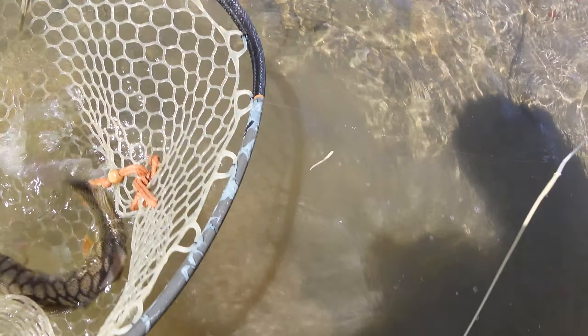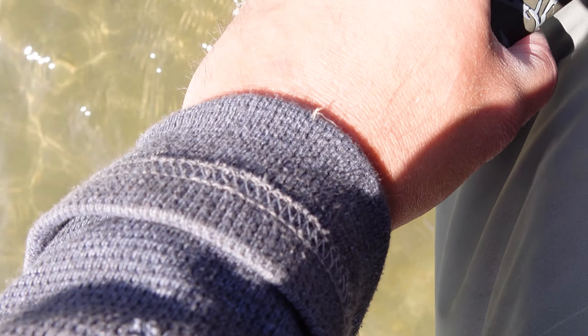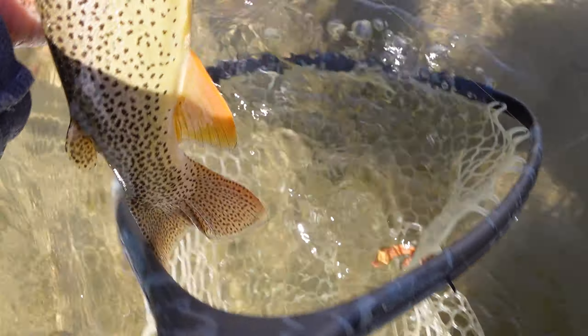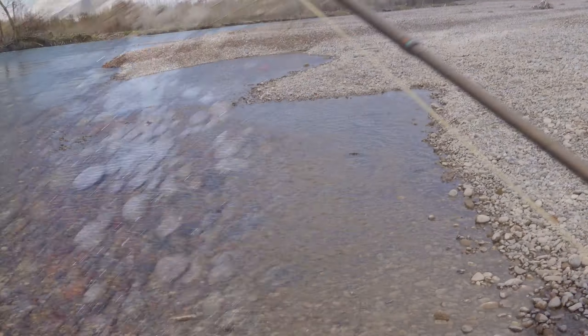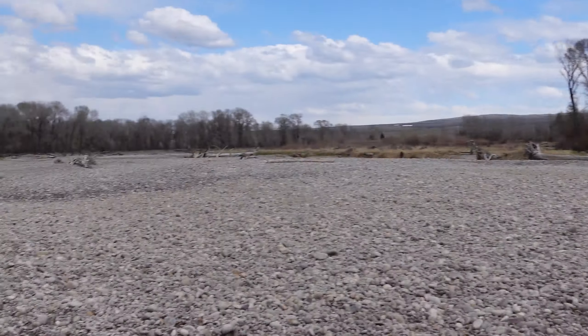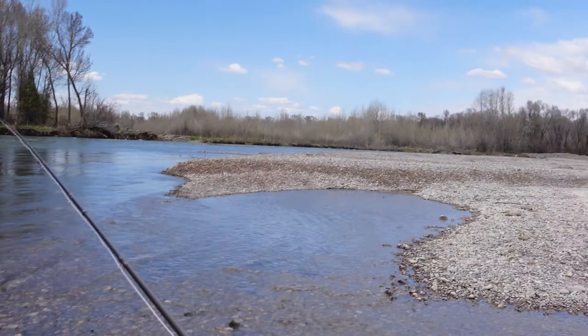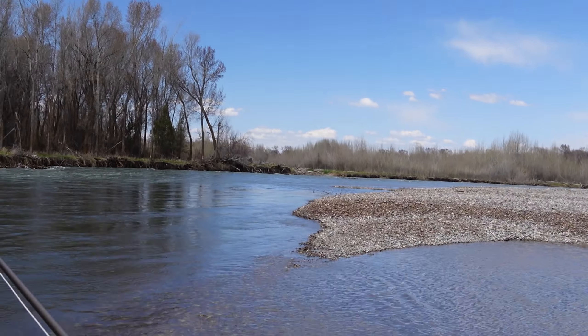So far, the stonefly again seems to be all the fish care about right now. Walked up onto a massive sandbar — you can tell this water is running at full tilt. Summertime flows — I'd probably be underwater right now.